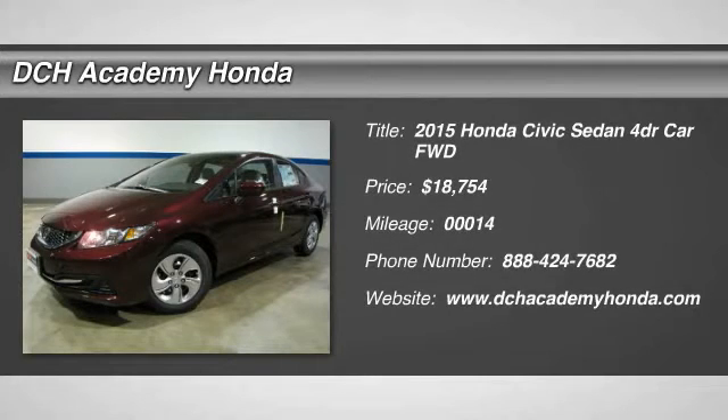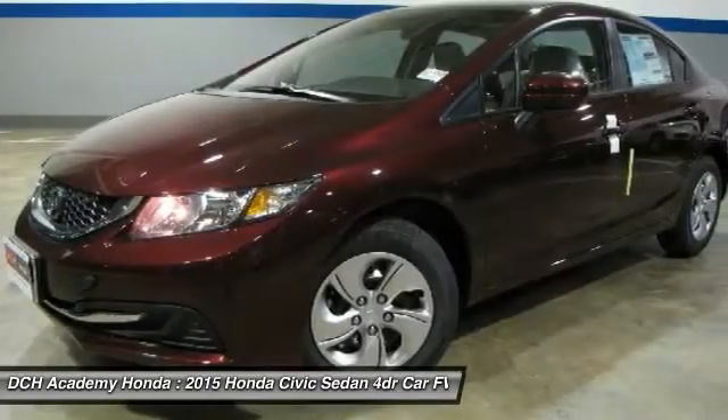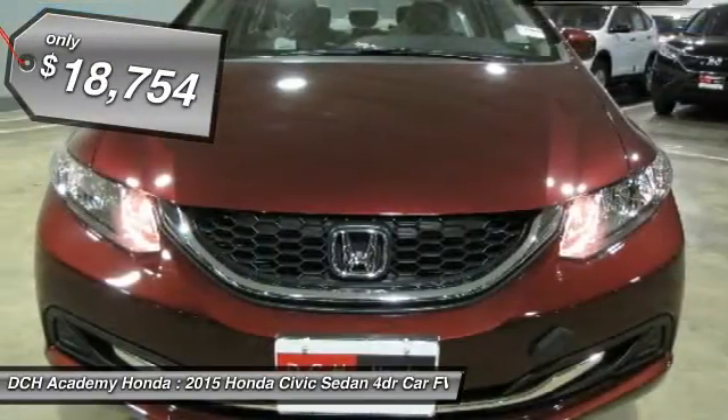The 2015 Honda Civic — practical, with awesome gas mileage and incredibly reliable. And it is priced below $20,000.